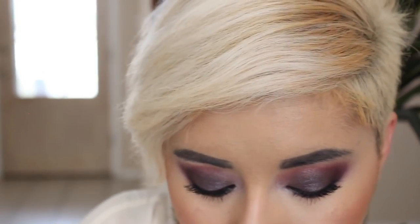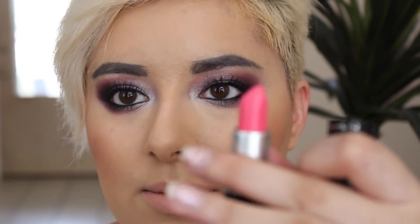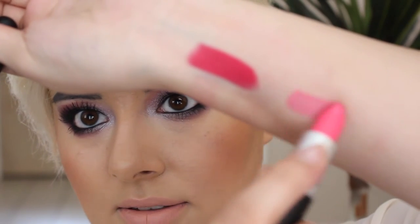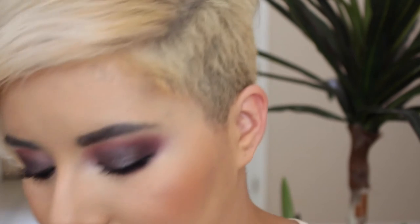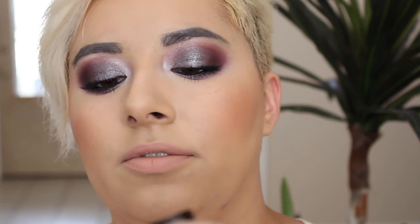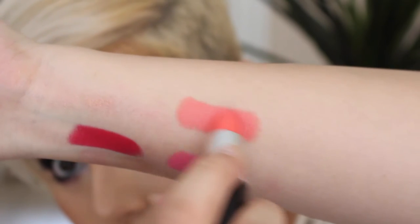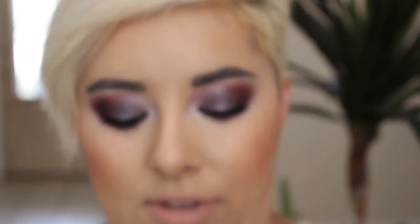Got a couple from Flamingo Park. I got Silly, which I actually backed at MAC — so this is Silly right here. That's Silly lipstick. And then I also got the Fashion Flock, which was an online exclusive. So that's Silly and the Fashion Flock.